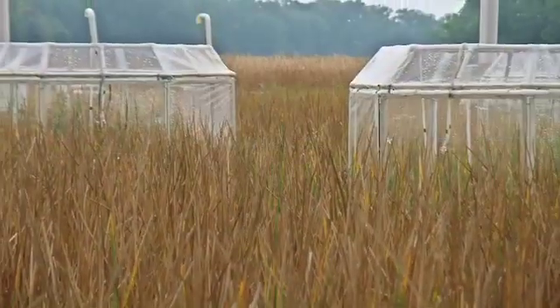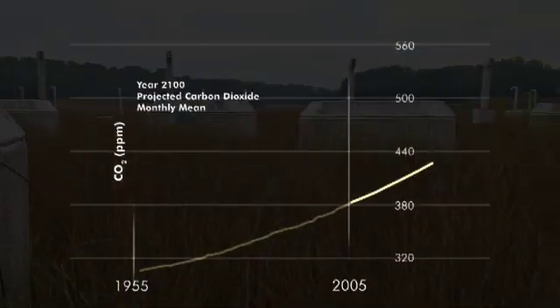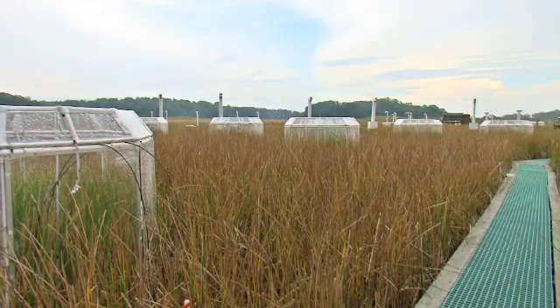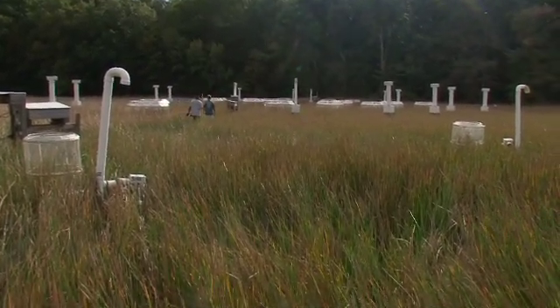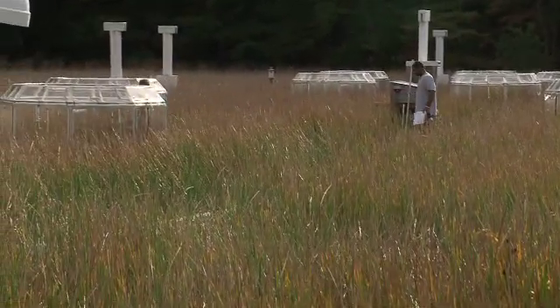What we're trying to do here is to simulate the world the way it'll be by the year 2100. For example, we know by the end of the century that carbon dioxide concentrations in the atmosphere are going to be much higher than they are now. And so we use those chambers to raise the carbon dioxide concentration around the plants to the year 2100. And then we look to see how the plants grow, whether they grow faster or slower or maybe there's no difference. If the plants grow faster with more carbon dioxide, then perhaps they would be able to survive when warmer global temperatures cause sea levels to rise.